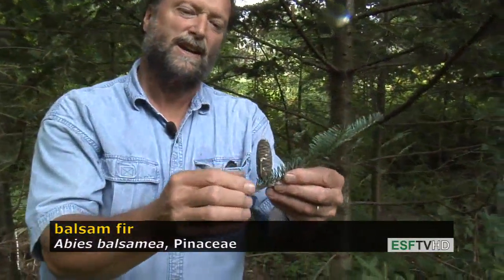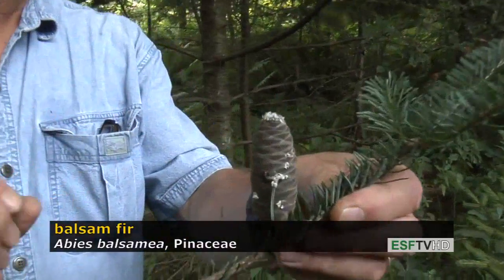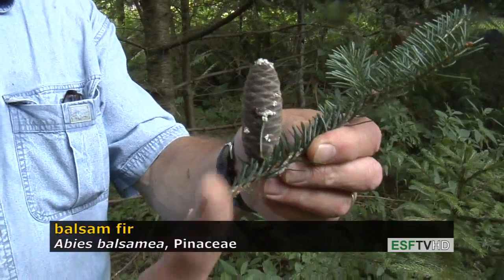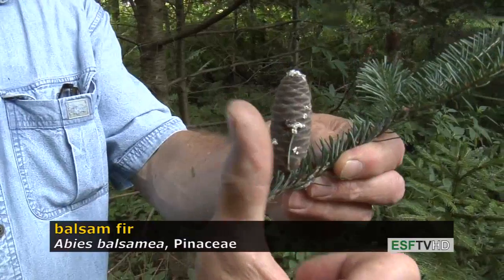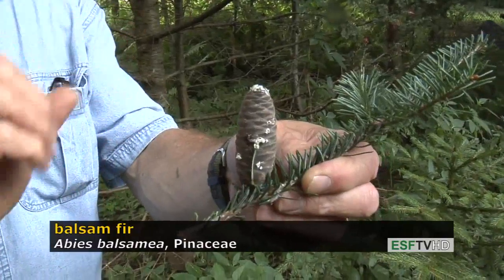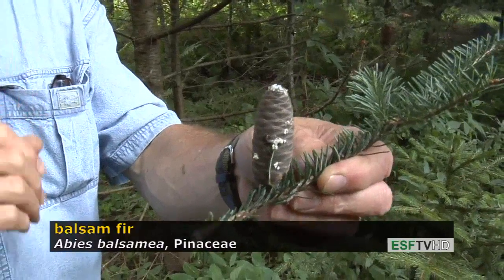The cones on all firs are held upright on the tree and near the very top of the tree, the upper two or three feet typically. Balsam fir cones are not much bigger or smaller than a thumb, and when they mature the cone scales fall off the central axis and the seeds can disperse.